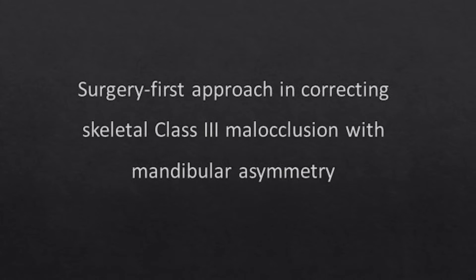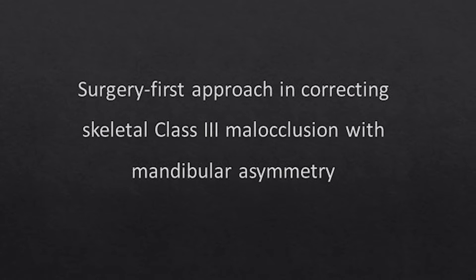In this short video, I would like to share a surgical orthodontic case that used a surgery-first approach to correct a severe skeletal Class III malocclusion. This 19-year-old Korean female presented to the Orthodontic Department at Jeonnam National University Hospital in Gwangju, Korea.